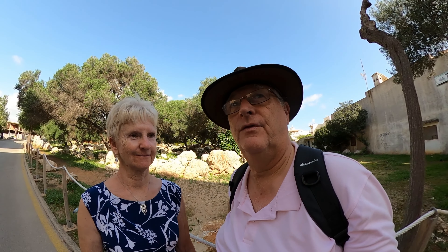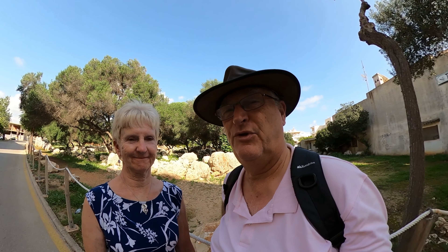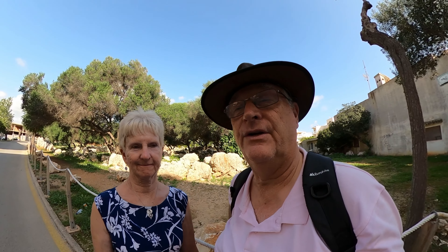One reason I had for visiting Ciliot was to have a look at the Taliotic remains.